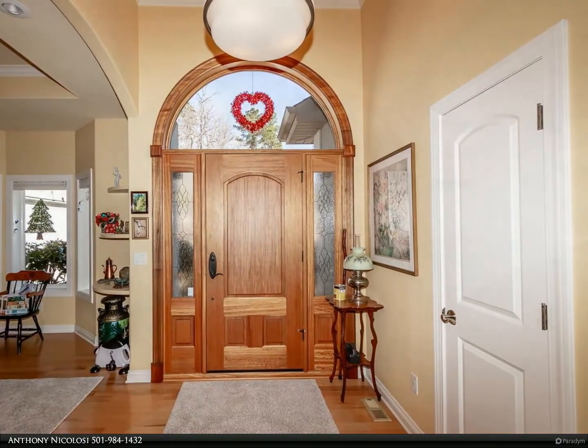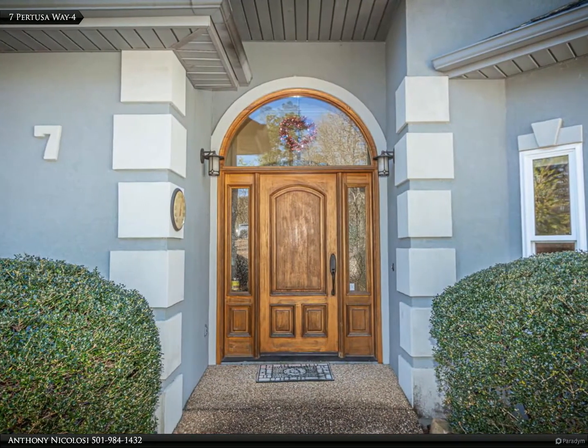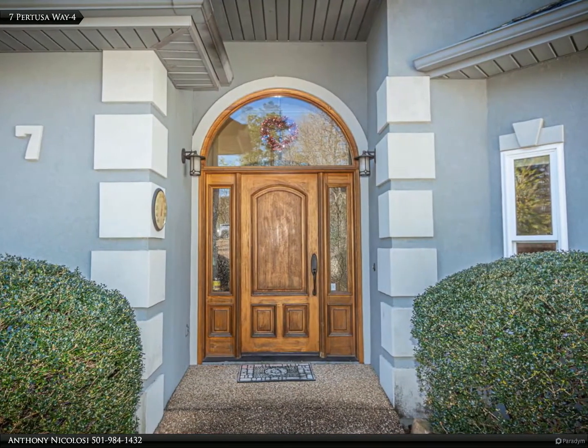This is an acre lot with some nice views. Beautiful kitchen with new glass top range and microwave.